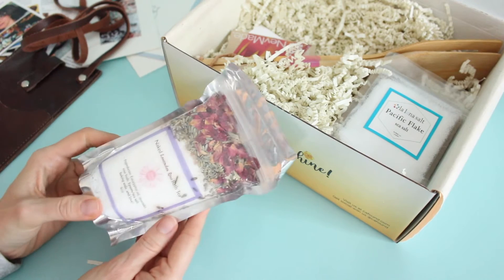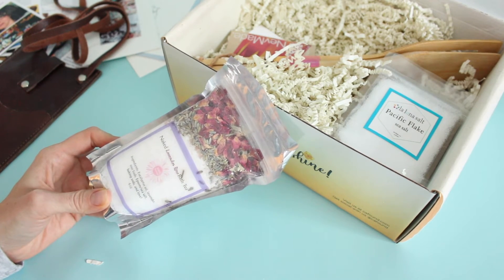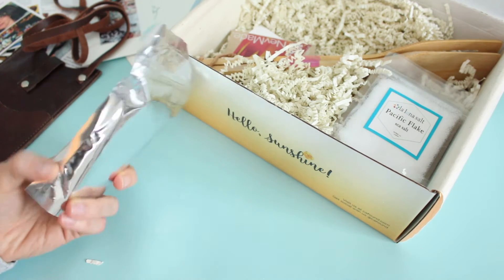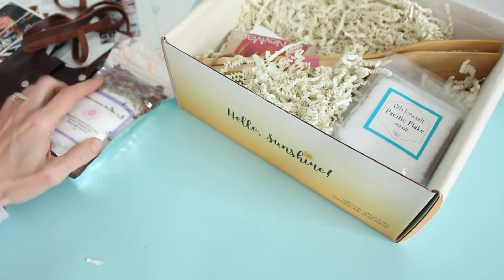Then we have got some bath salts — these are naked lavender rose bath tea salts and they've got eucalyptus, lavender, things like that in them. Looks really pretty. I love good bath products.